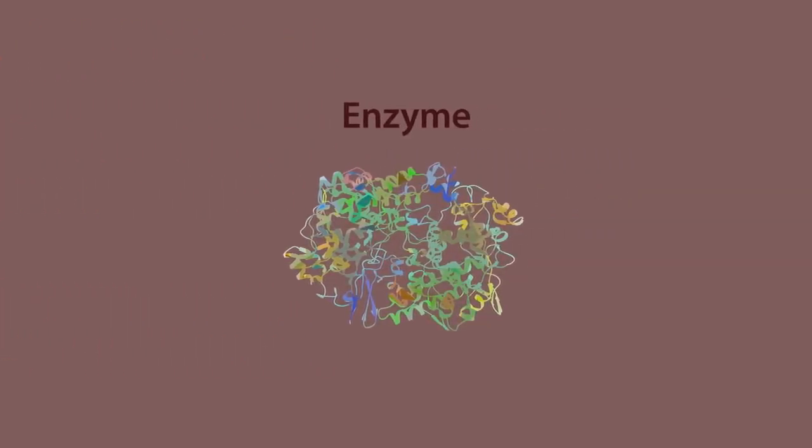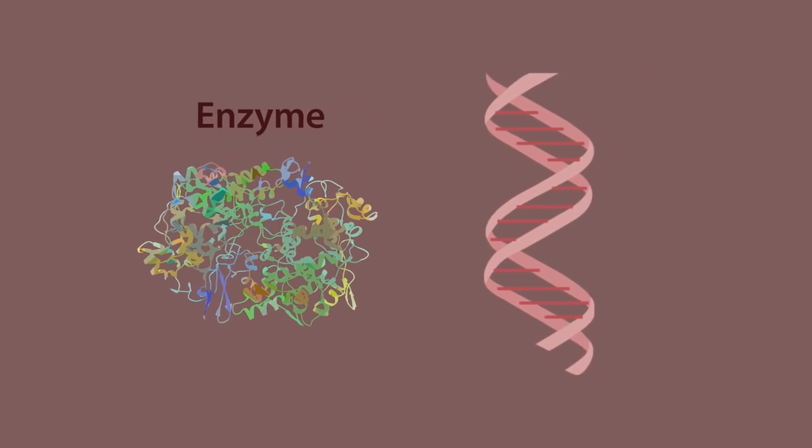Enzymes are made of protein following instructions from sections of our DNA called genes, folded up into a very specific shape. The shape is just right for each food polymer to fit in, but as the polymer settles into the shape the bonds get stretched, allowing the water to come in and break the link.